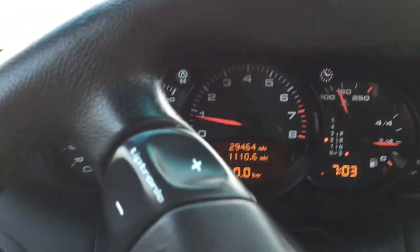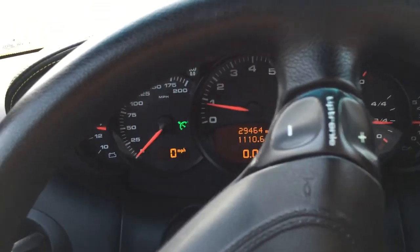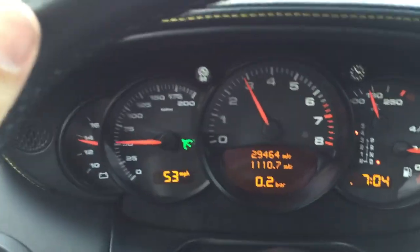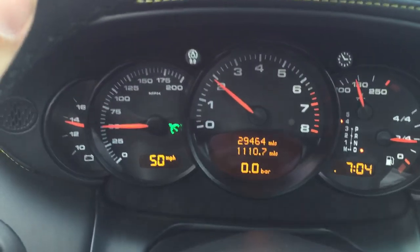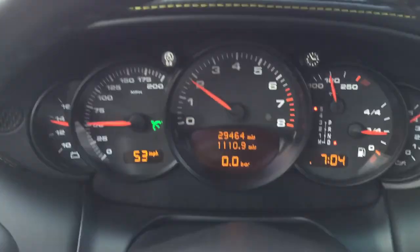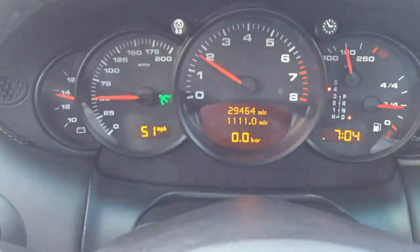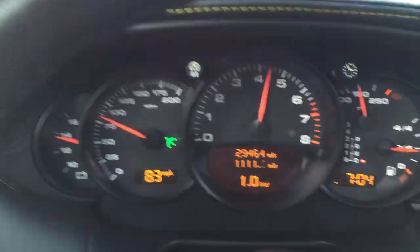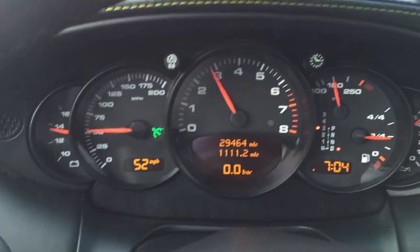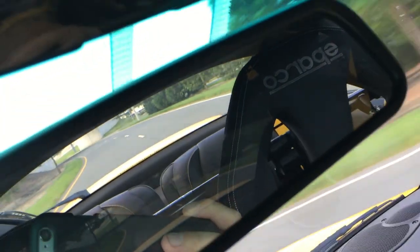If you hear any noises during the test drive, it's all the stuff I've placed down there along with my camera. This vehicle drives 100% with absolutely no issues whatsoever — absolute rocket. As you see, the spoiler does go up when you reach speeds.